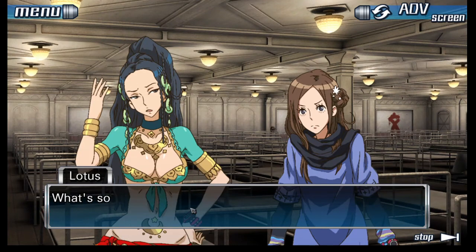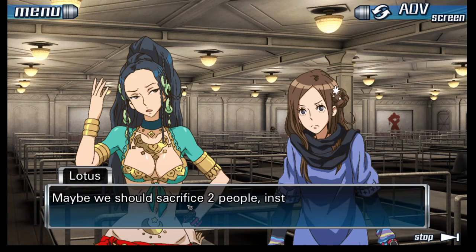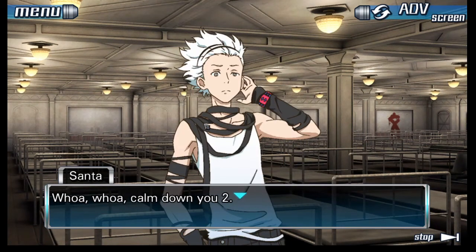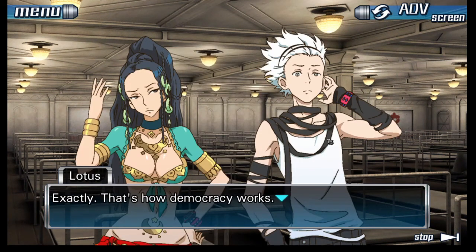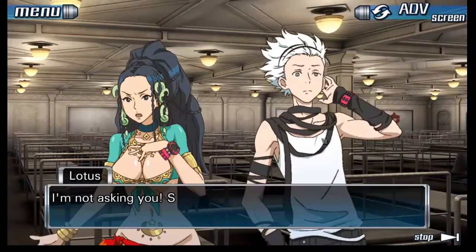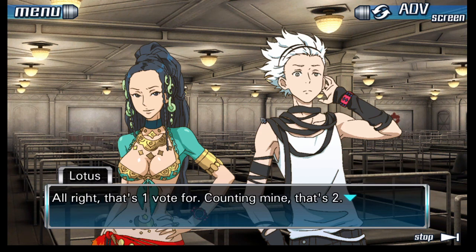No, that's too cruel — to just sacrifice someone like that? Then what's your plan? We shouldn't sacrifice anyone. Wake up — that's impossible. What Lotus is trying to say is you should aim to bring the greatest amount of happiness to the greatest amount of people, right? Exactly — that's how democracy works. The only fair way to decide who will be sacrificed is through a vote. No! That's terrible! What about you, Santa? I agree. Counting mine, that's two votes. Seven — I can't say I agree, but we don't exactly have a choice. If we don't do something, we're all gonna die.